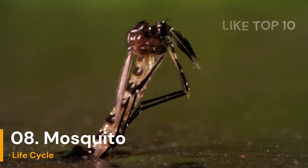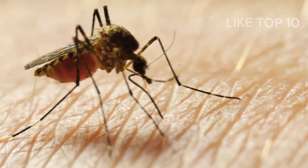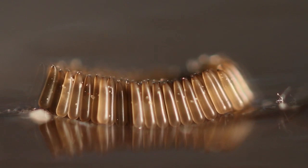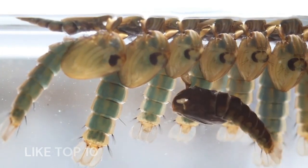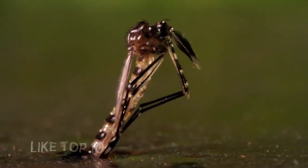Number 8: Mosquitoes Lifecycle. Mosquitoes might bug us, but they have interesting life cycles. They start as eggs in the water, then turn into larvae, and later become pupae. Finally, they come out of the water ready to buzz around and annoy us.